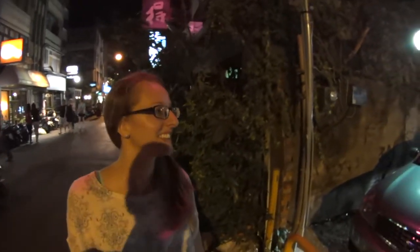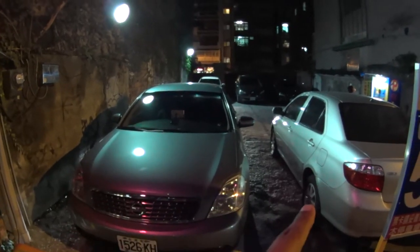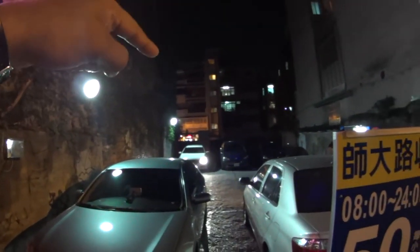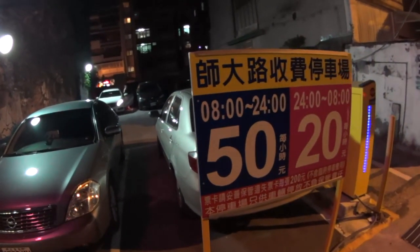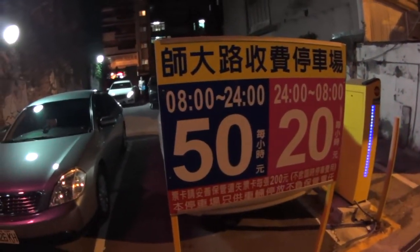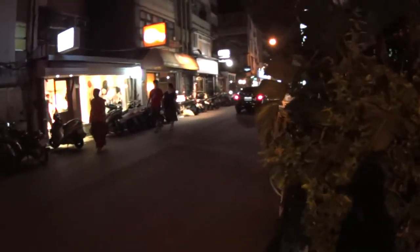We just found what I think is the world's smallest parking lot. There are five cars — that's the world's smallest parking lot. The parking lot can take five cars and it's 50 NT. That's pretty cheap and pretty crazy — it's tiny.